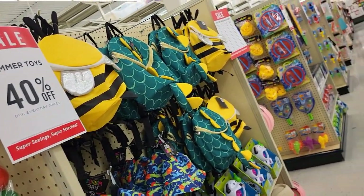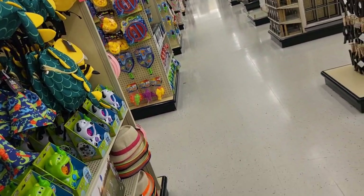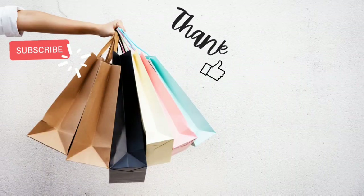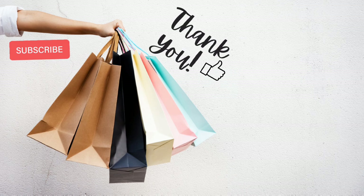But that's going to be it for this browse, people. Thank you all so much for hanging out with me in Hobby Lobby today. And until next time, bye!